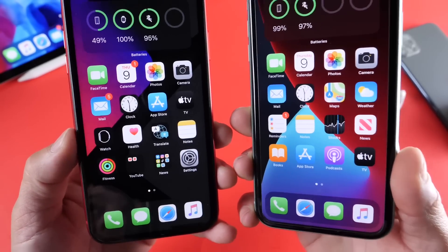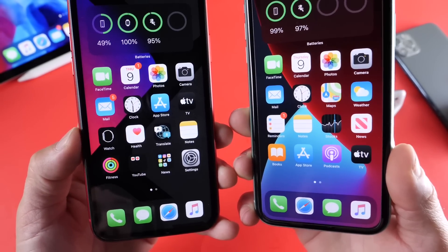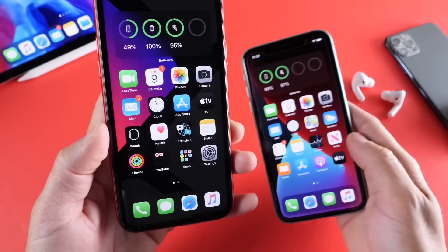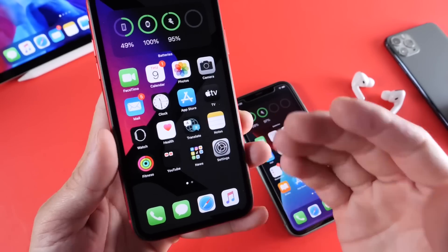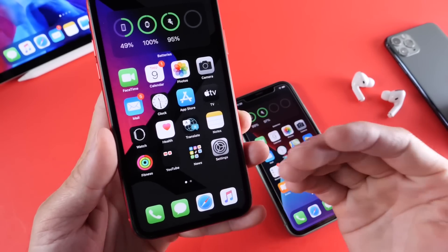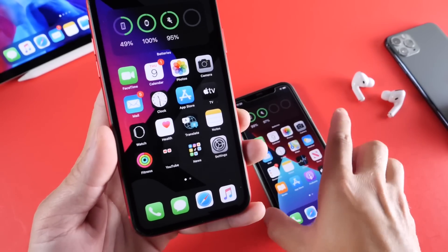You can expect my weekly follow-up video where I take a deeper dive into the software and talk about the battery, the performance, any bugs, as well as the YouTube community poll where you guys also have an input on iOS 14 Beta 2 — that's coming a week from today.